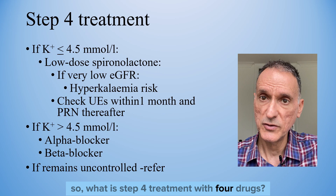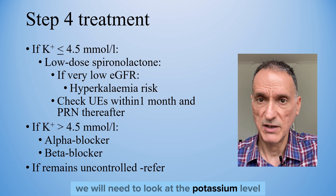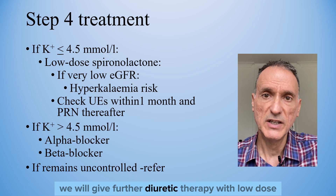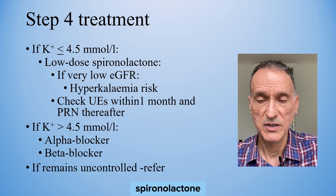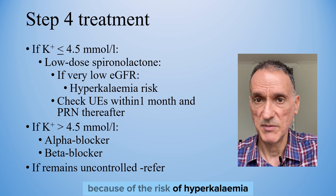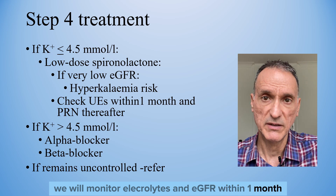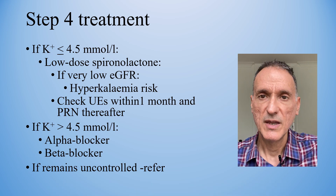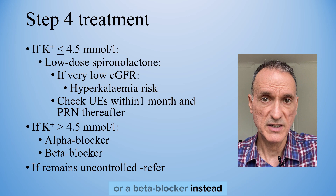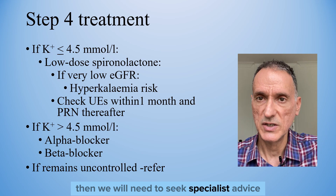In step 4 treatment with four drugs, if we decide to give a fourth drug, we need to check the potassium level. If the potassium is 4.5 or less, we will give further diuretic therapy with low-dose spironolactone, with particular caution if the eGFR is very low because of the risk of hyperkalaemia. When prescribing spironolactone, we will monitor electrolytes and eGFR within one month and repeat as needed thereafter. If the potassium is more than 4.5, we will give an alpha blocker or a beta blocker instead. If blood pressure remains uncontrolled on four drugs, we will seek specialist advice.